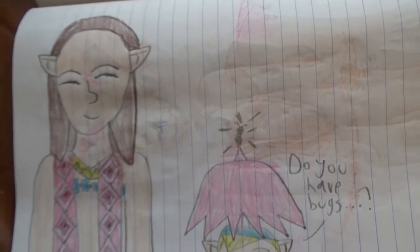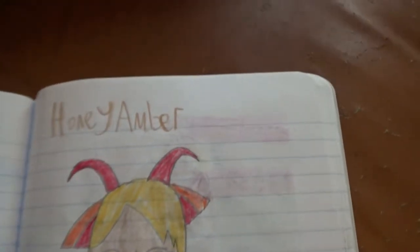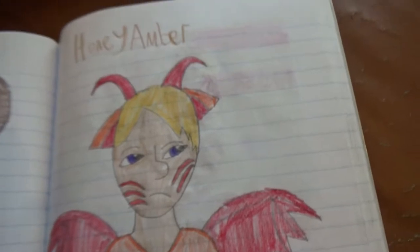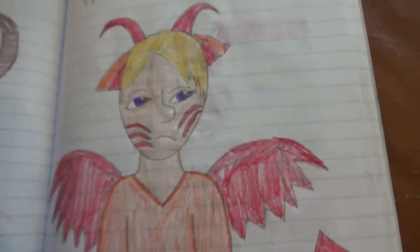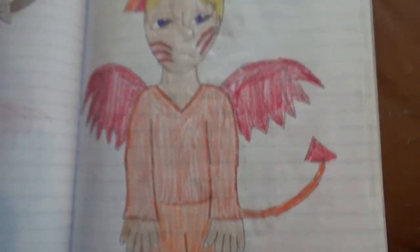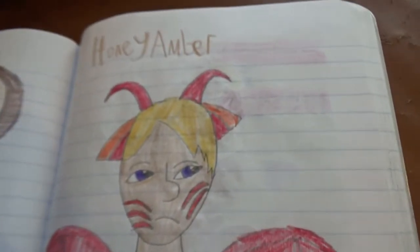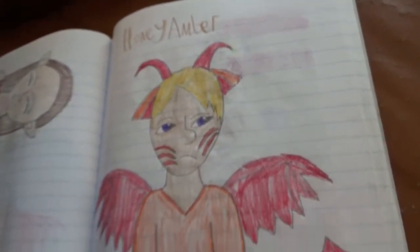And Agatha from Twilight Princess, with a golden ant on her umbrella — she says 'Do you have bugs?' She really loves bugs. This is Honey Amber — he's part dragon, but his parents thought he looked like a demon so they abandoned him. Nobody likes him. He's also part dog, I think.